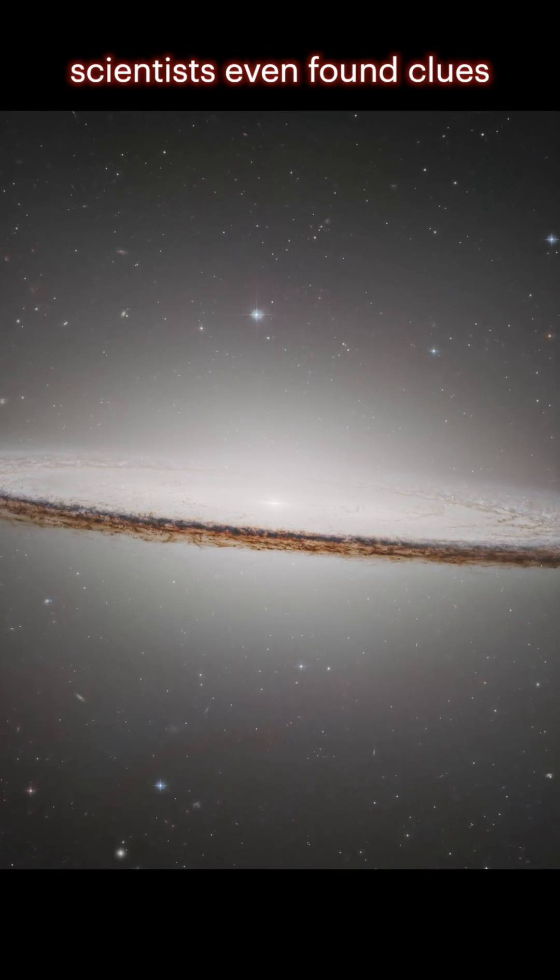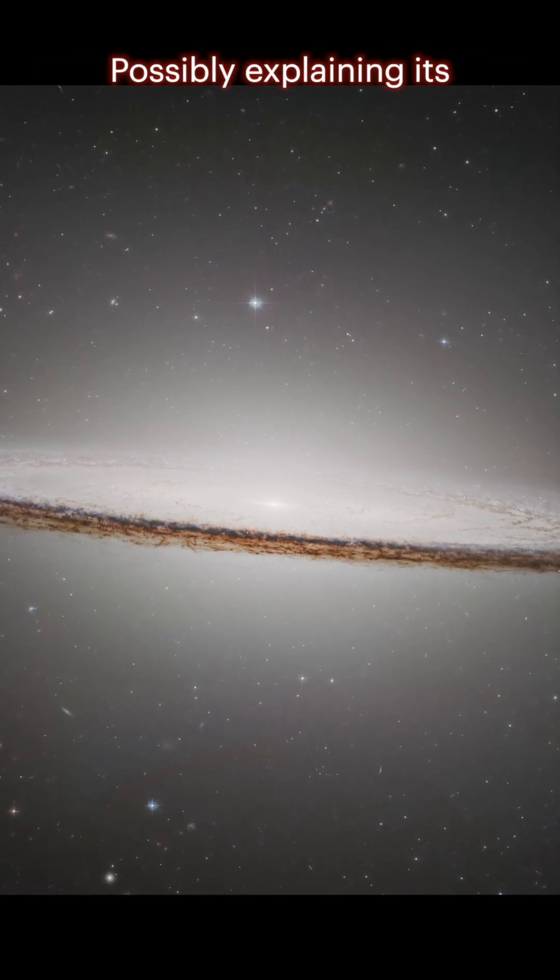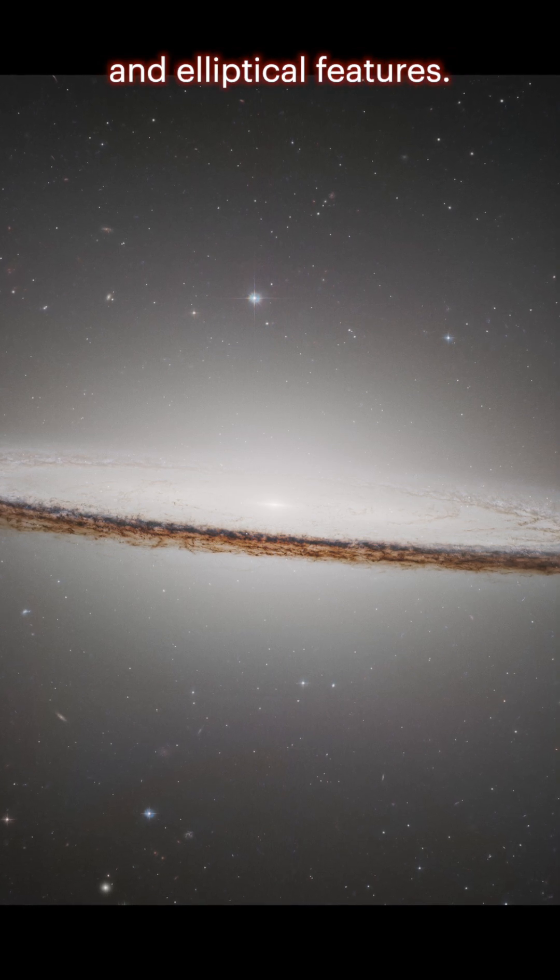And thanks to Hubble's keen eye, scientists even found clues that the Sombrero may have merged with another galaxy long ago, possibly explaining its unusual blend of spiral and elliptical features.